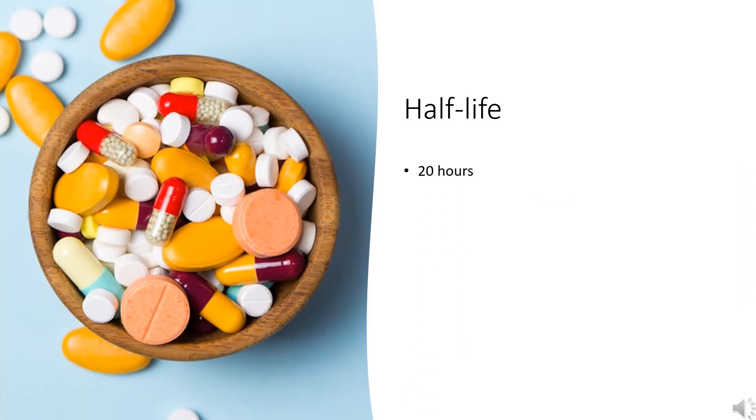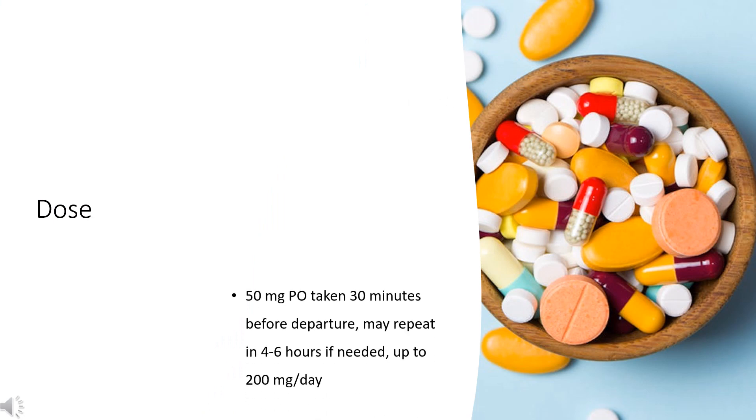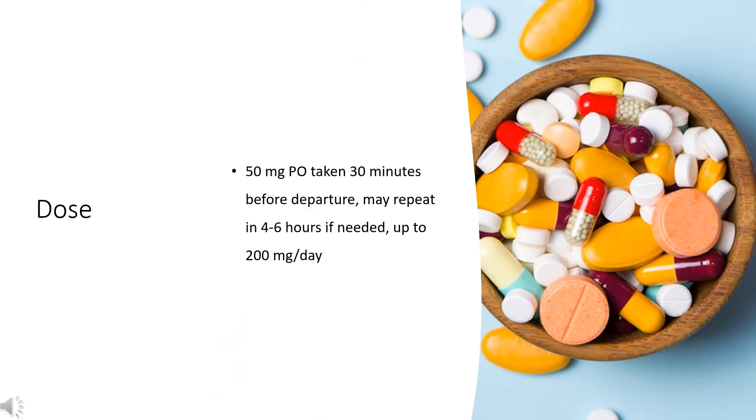Half-life: 20 hours. Dose — Motion sickness: indicated for the prevention and treatment of nausea, vomiting, and vertigo associated with motion sickness. 50 mg taken orally 30 minutes before departure; may repeat in 4 to 6 hours if needed, up to 200 mg per day.